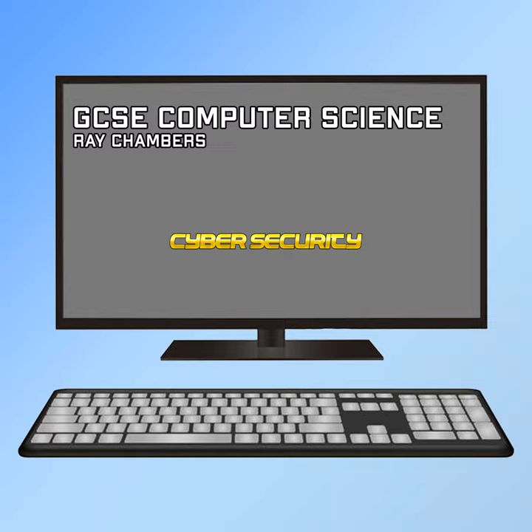In a login system there is usually a database with correct usernames and passwords, and when you type in your password, if it matches this, you are allowed access. So the two methods we have talked about so far are biometrics, which makes your access secure, and having a strong password.